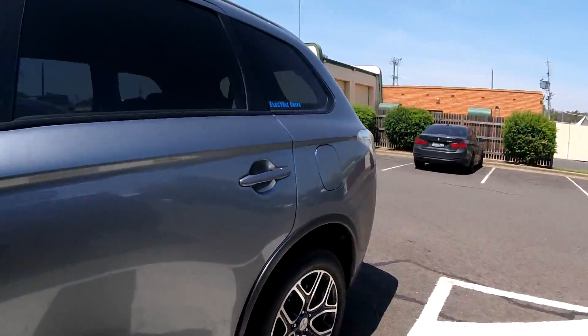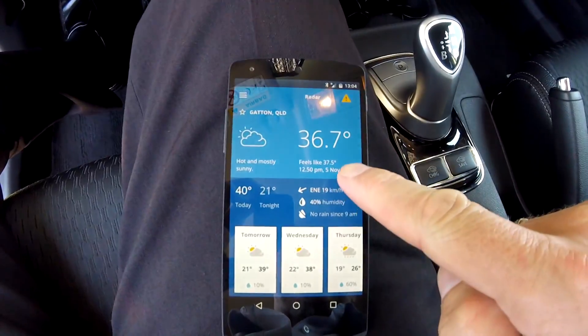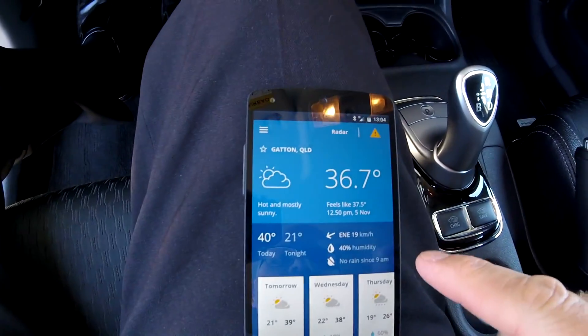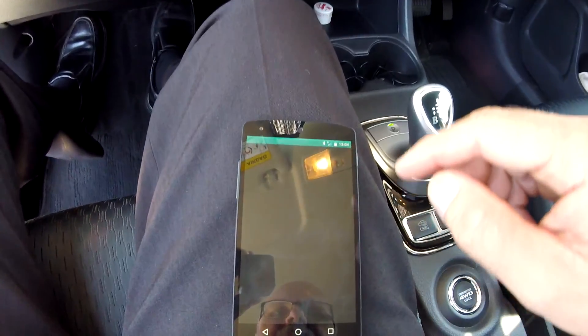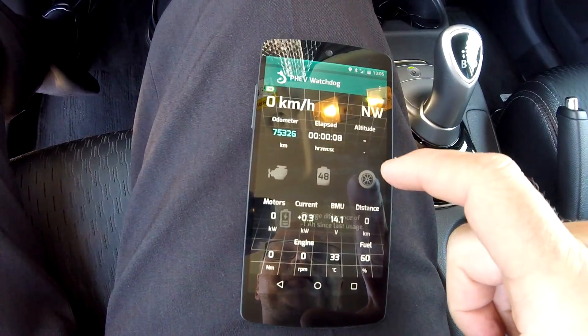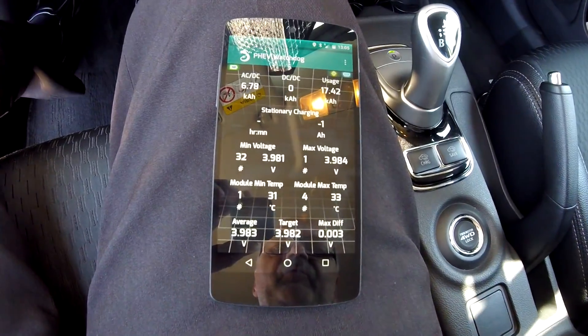It's almost 37 degrees here in the shade. The car has now been parked for six hours — it was 28-29°C when I arrived. I've lost one ampere hour and the battery temperature is now 31-33°C, so it's not too hot yet.